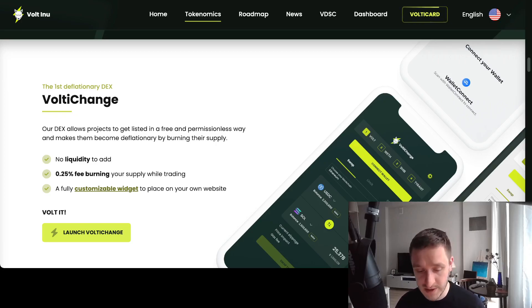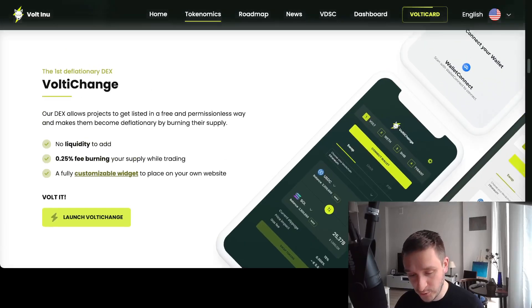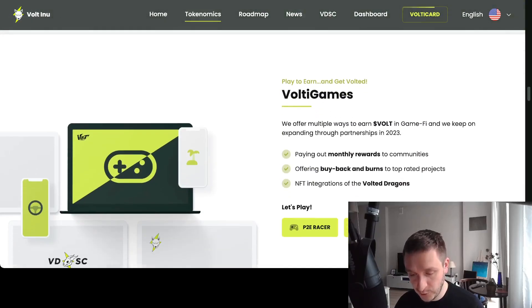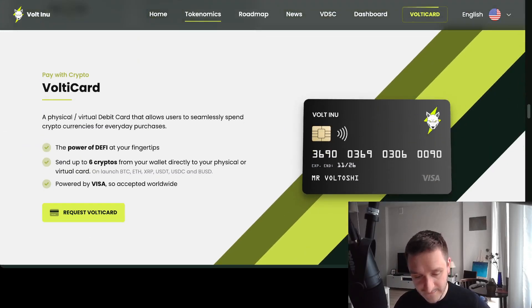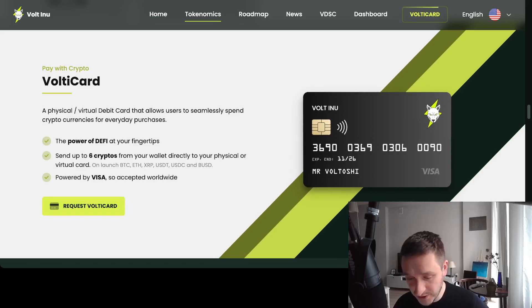Volti Exchange is a centralized exchange that allows projects to get listed in a free and permissionless way, making them deflationary by burning their supply — no liquidity to add, fee burning, and more. You can use Volti Exchange tools to actually launch your own project. There's also the Volti Card, a physical and virtual debit card that allows users to spend their Vault Inu holdings, using Volt as the main currency — which is pretty cool.